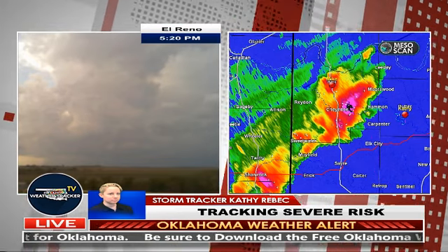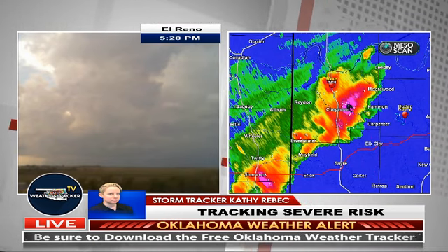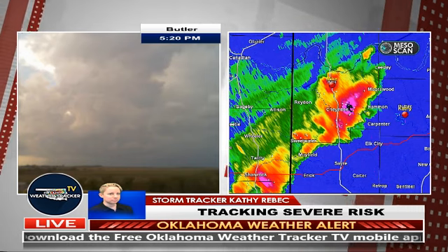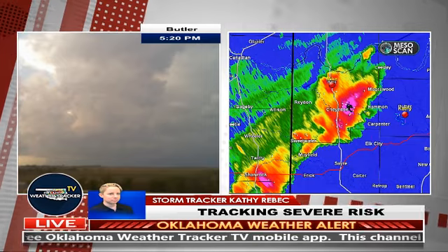As far as any rotation goes, we're not seeing that as of yet — no signs of rotation. But as we look up, we can see the top of the meso; the clouds are still very high, which indicates there's still a substantial hail threat with this storm.